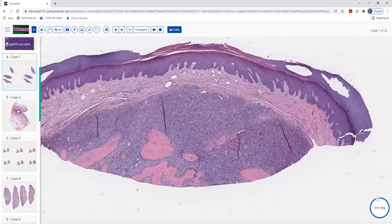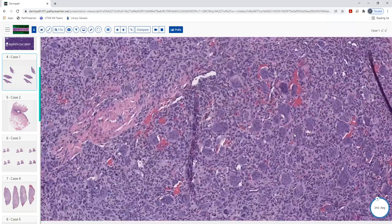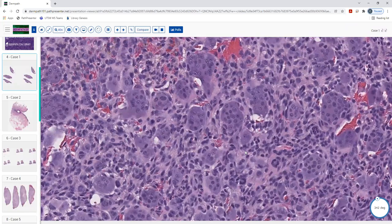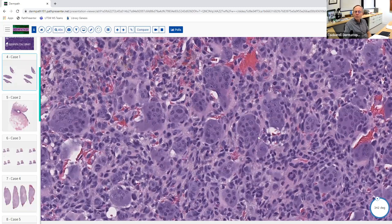What stuck out to me when zooming in was the number of multi-nucleated giant cells throughout the lesion. That put me on the giant cell track. Looking at the specific morphology, I asked: are these Touton cells? But I don't really see typical Touton giant cells here — the nuclei aren't too atypical, they're more typical. I noticed in some of them the nuclei were aggregating toward one half of the cell, which made me think more of a giant cell tumor of tendon sheath given the location and well-circumscribed appearance.